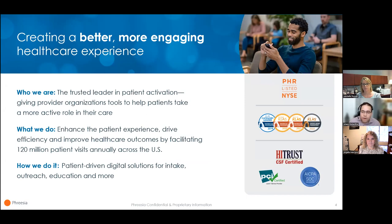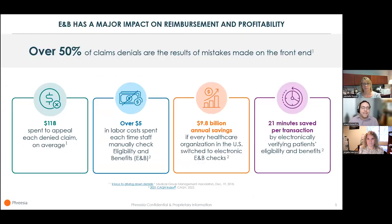Now, let's launch right into our presentation starting with some data. I'm sure nobody here likes getting their claims denied, but have you thought about the real impact of denials on your organization? Have you thought about why claims are denied? Over 50% of claims denials are the result of mistakes on the front end of the patient journey — that includes registration and eligibility, missing or invalid claim data, and issues with authorization and pre-certification.